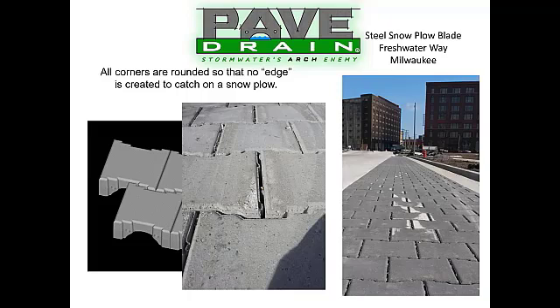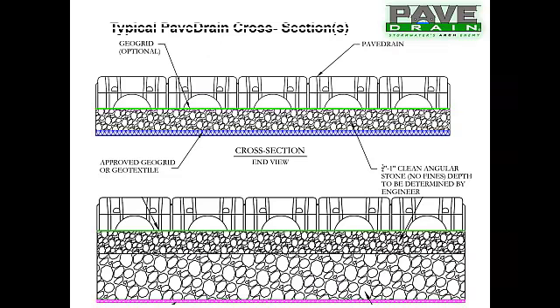One thing to make sure of after installation in our northern climates is that the system gets sealed. Unlike other permeable systems, once PaveDrain is installed we want this system to be sealed against the ravages of salt. Make sure you have that in mind when specifying the PaveDrain system.